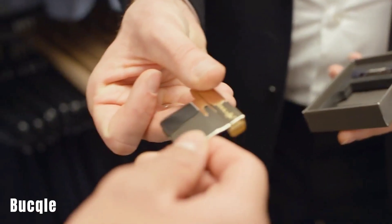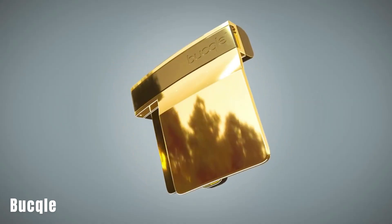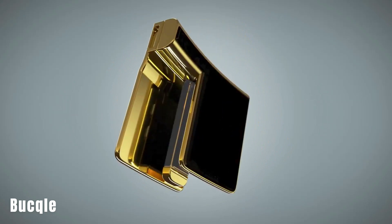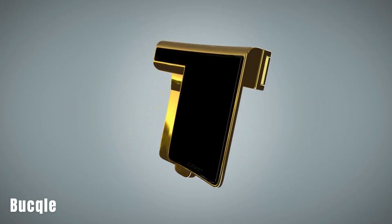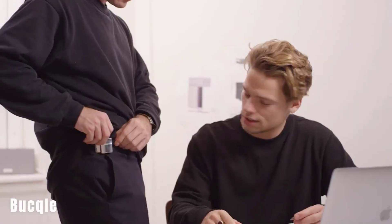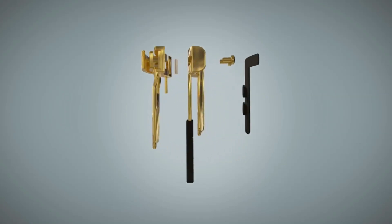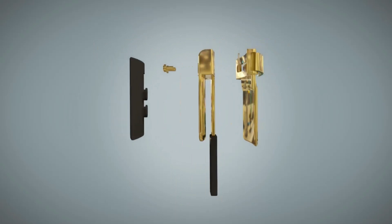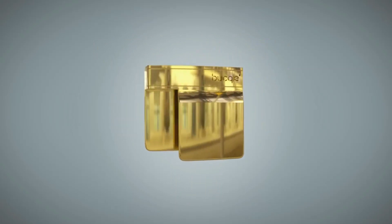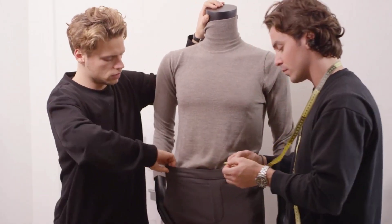Buckle Buckles are a new accessory designed to provide a comfortable and adjustable solution for securing pants, skirts, and other clothes at the waist. They are suitable for various types of bottoms, including formal pants and jeans. The buckles offer up to 50 millimeters of adjustability, and there is currently one design available in four different colors. The creators raised over $330,000 on Indiegogo.